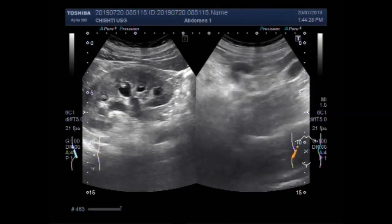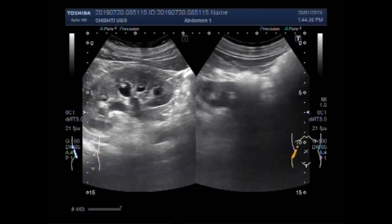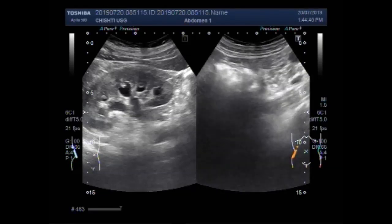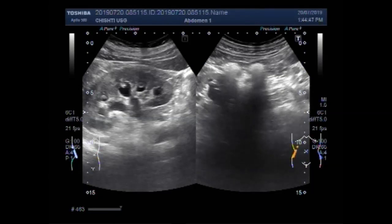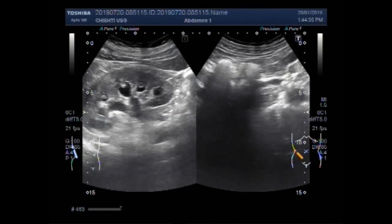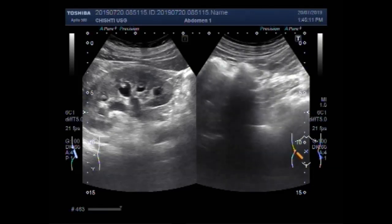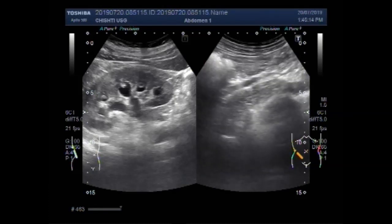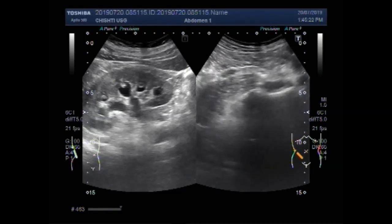Now after changing the position of the patient, again you are going to see the tracing of the ureter. You can see the ureter starting from the right kidney. It seems that there are three stones. This is the right ureter, and three small stones collectively measuring about 23.7 mm are seen in the upper one third of the right ureter.